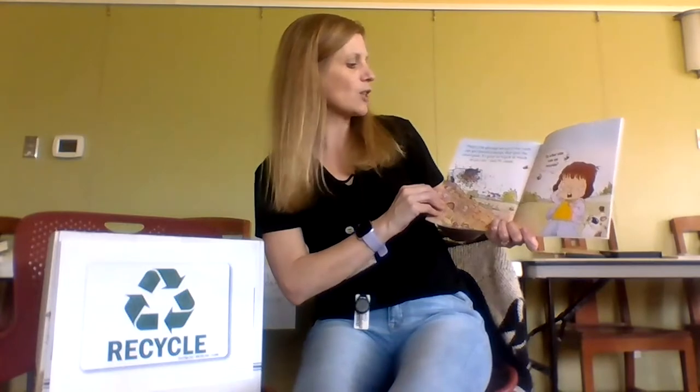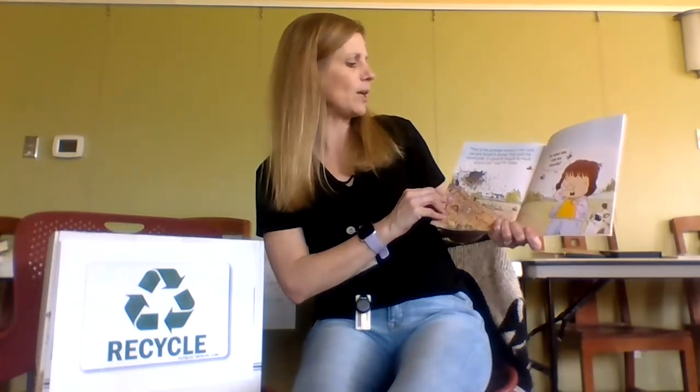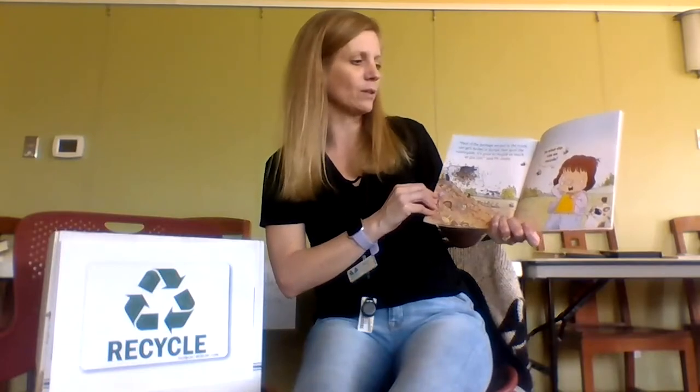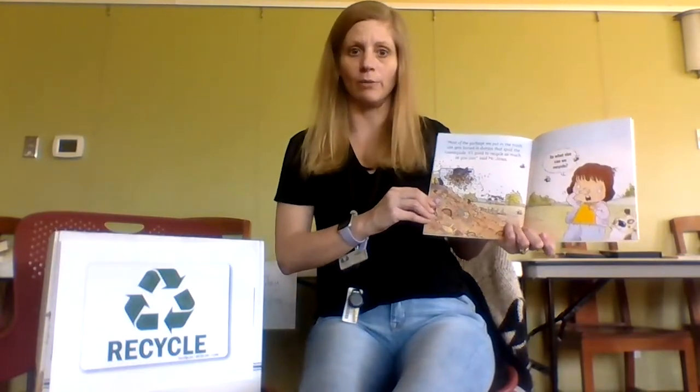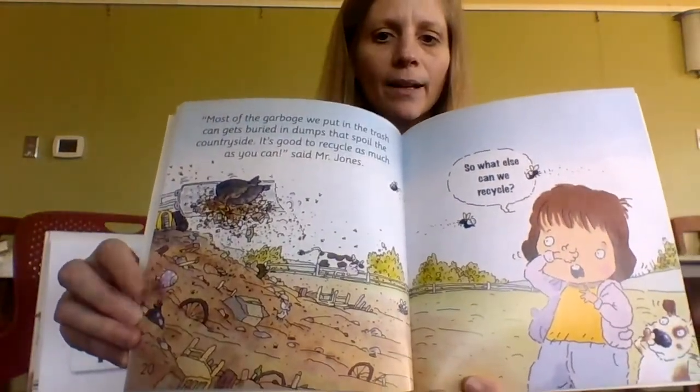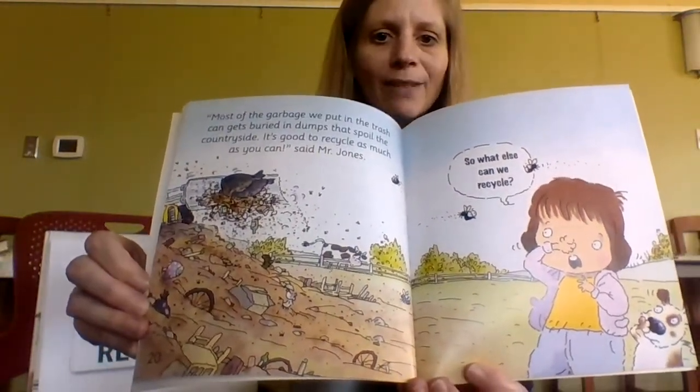Most of the garbage we put in the trash can gets buried in dumps that spoil the countryside. It's good to recycle as much as you can, said Mr. Jones. We don't want our garbage ending up there — we want to make new shiny stuff out of it.